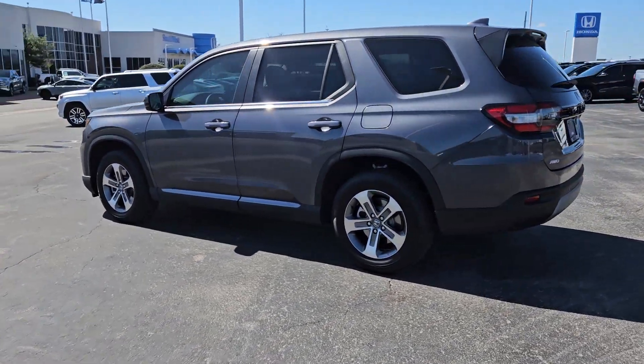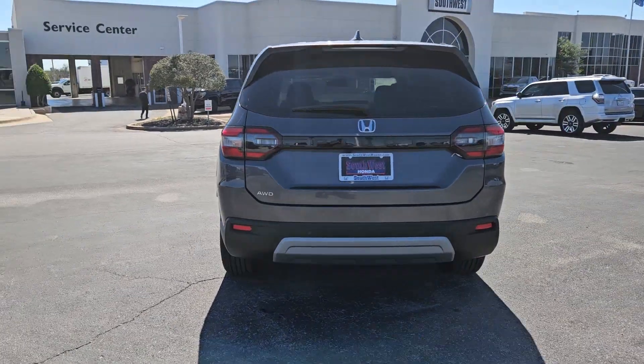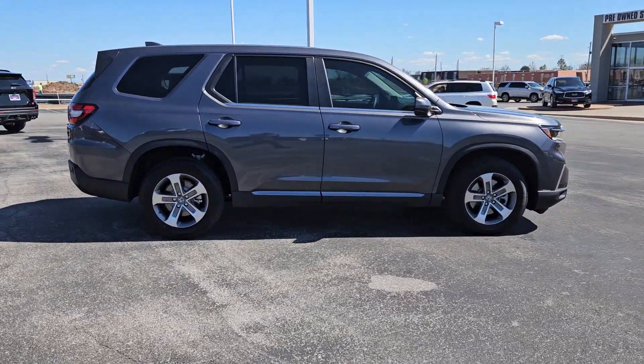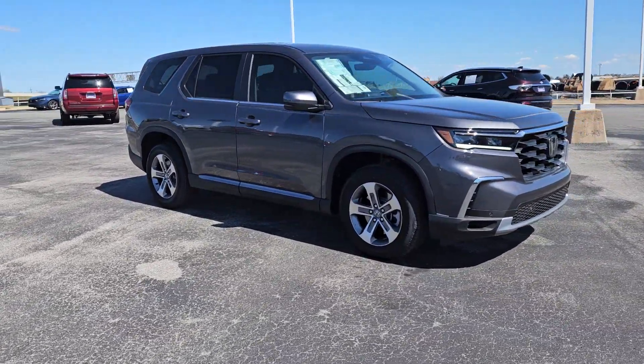Hop into the 2024 Honda Pilot — the refined, spacious family SUV that keeps you safe, comfortable, and in command on every adventure. From all-weather and towing capability to comfortable cruising, it's the ultimate family vehicle.